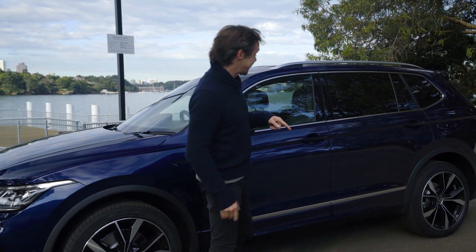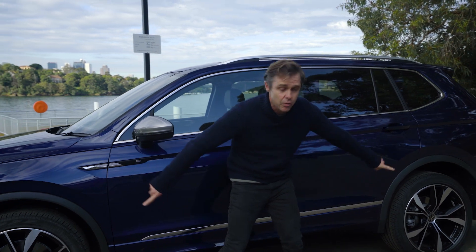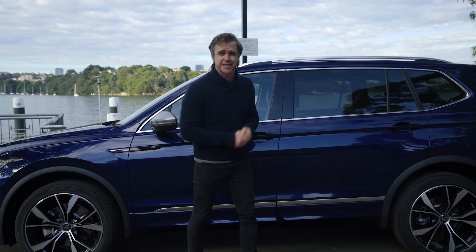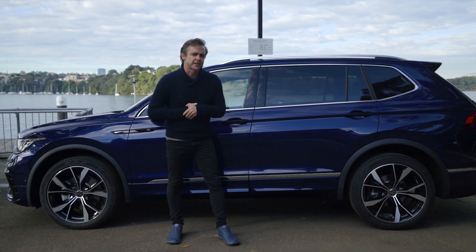What kind of difference? The whole car is different — it's longer. Why is it longer? Because it's the Allspace. It has two extra seats in the back, more room all the way through, and a few little bits and pieces to keep you interested.